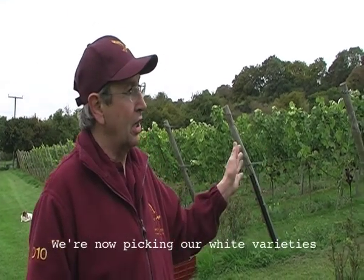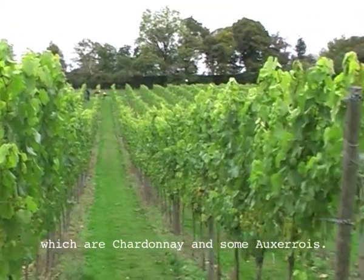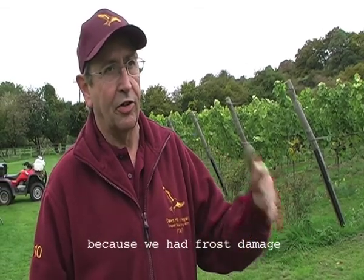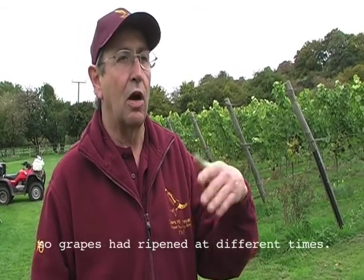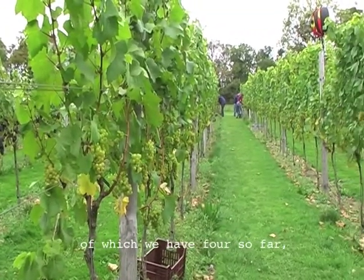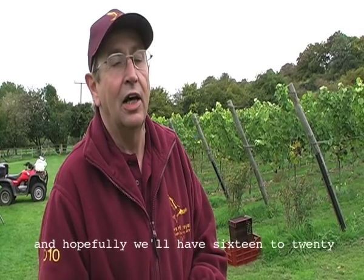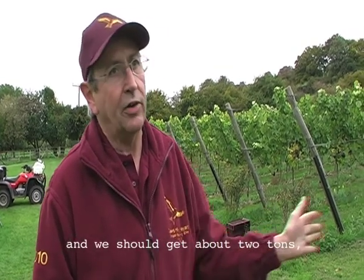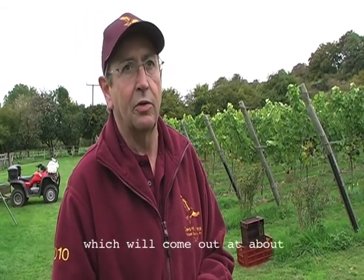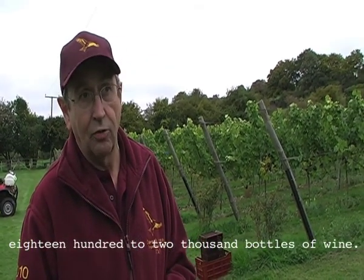We are now picking our white varieties which are Chardonnay and some Auxerrois. Picking is quite complicated this year because we had frost damage, so the grapes have ripened at different times. We have four pickers so far and hopefully we'll have about 16 to 20 by the end of the day. We should get about two, maybe two and a half tons of grapes today, which will come out as about 1,800 to 2,000 bottles of wine.